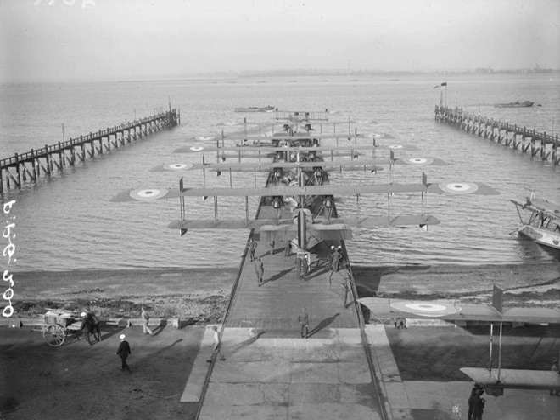Aircraft designs associated with Felixstowe included: the Felixstowe Port Baby, Felixstowe F.1, Felixstowe F.2, Felixstowe F.3, Felixstowe F.5, Felixstowe F.5L, and Felixstowe Fury.